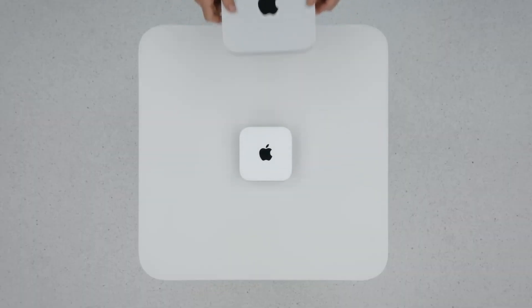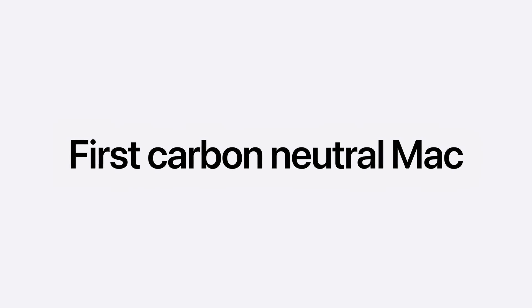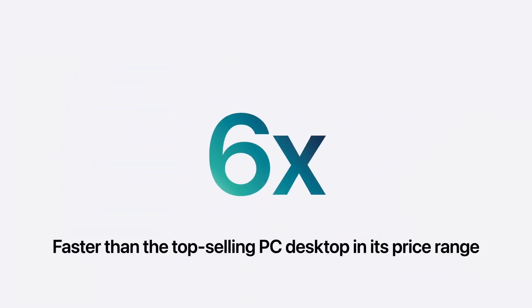This is the new Mac mini — and it's even more mini. It features ports on the front, a carbon-neutral M4 chip, and is one-twentieth the size, with performance six times faster.